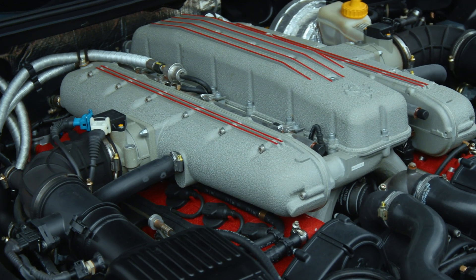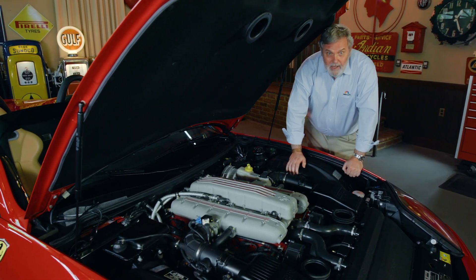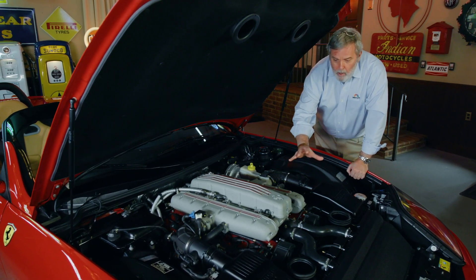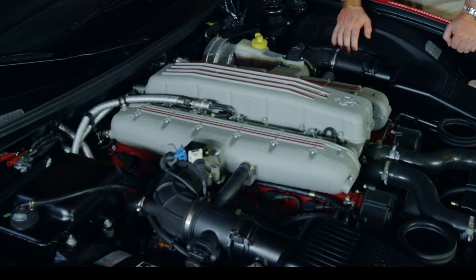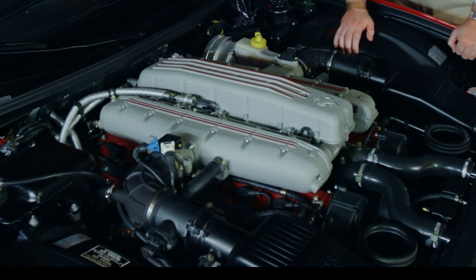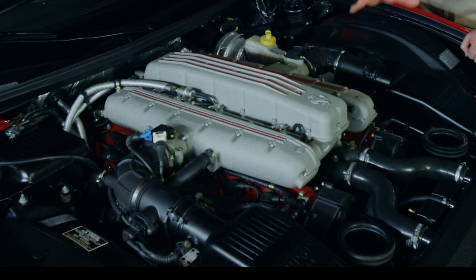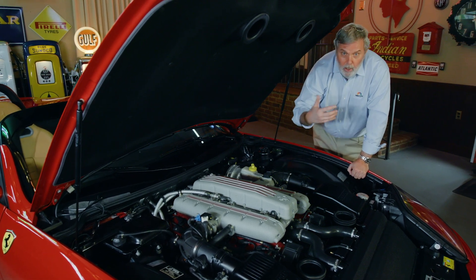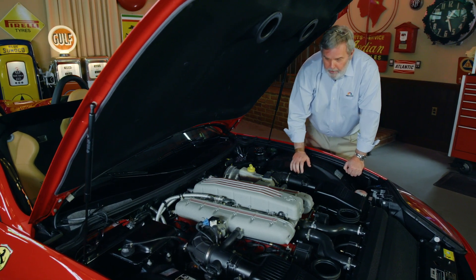Here is the Ferrari 65-degree full-valve V12 engine inside the Barchetta Pininfarina. Remember, this is the first V12 engine car mounted in the front since the Daytona of the 1970s. Huge advancements, of course, in terms of technology — in terms of the inlet manifold, the car uses a variable inlet manifold which increases or decreases the inlet tract to help with low-speed torque and high-speed horsepower, all controlled by the car's electronics.